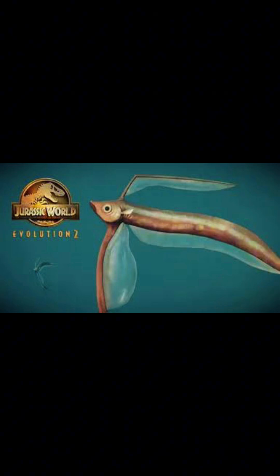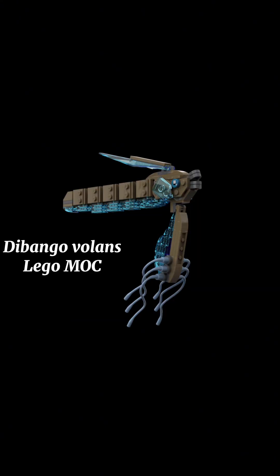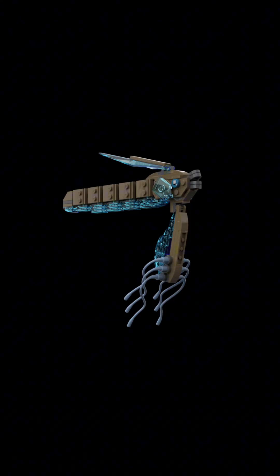Its only media appearance that I know of was in the game Jurassic World Evolution 2, but it wasn't an official creature — it was just a mod. I also found a Lego mock of this creature online. It's not available to buy, but I think there are instructions on how to make one, so if you want to make your own Lego Dibango, look it up.